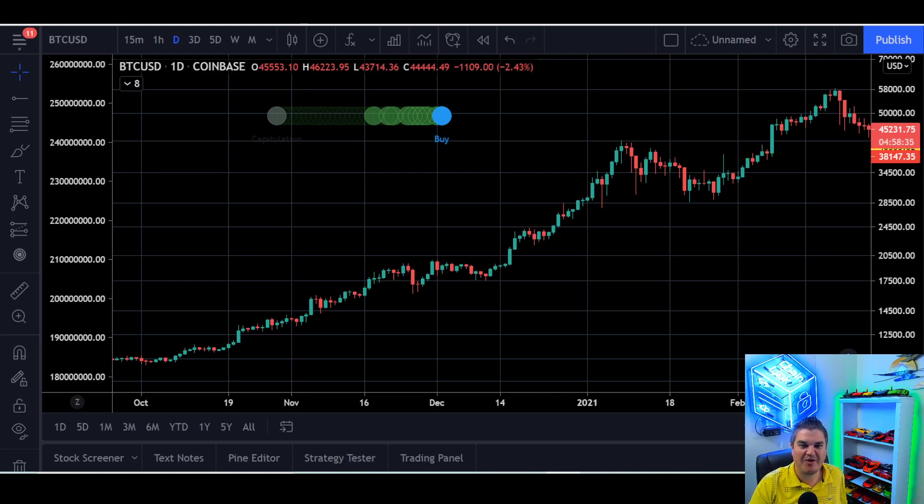Everyone, welcome back to Pindecrypto. Have we got a treat for you today — just kidding. It's a regular video.